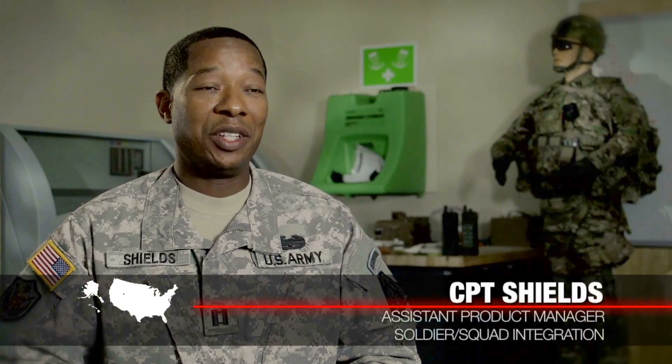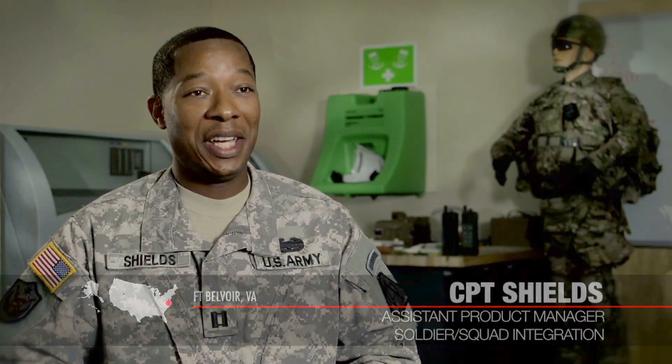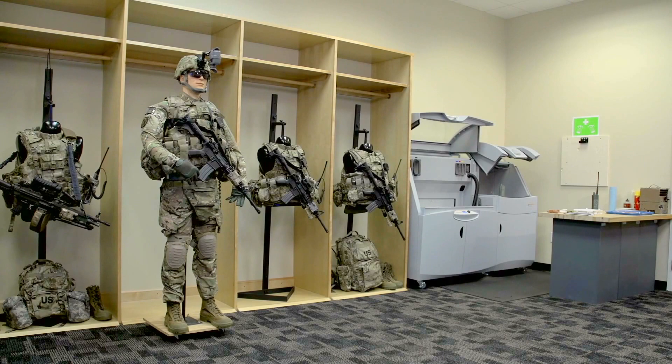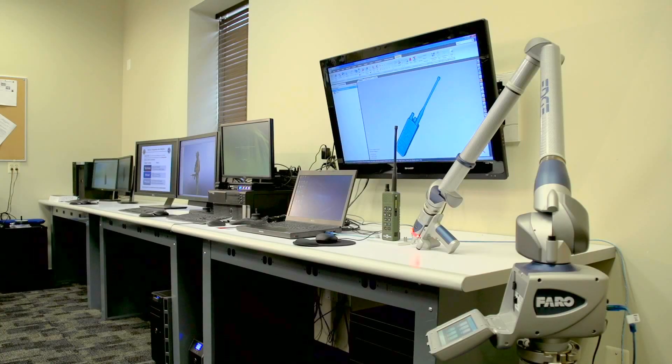The Warrior Integration Site, we call it the WINS site, is PEO Soldier's collaborative design environment. We document and maintain the integrated soldier system for PEO Soldier and for the Army. The Warrior Integration Site falls under Project Manager Soldier Warrior, PMSWAR, and under PMSWAR is Product Director of Soldier Systems and Integration.